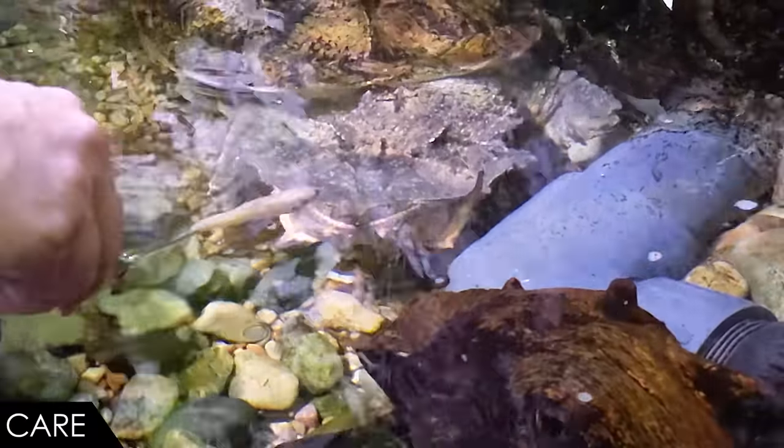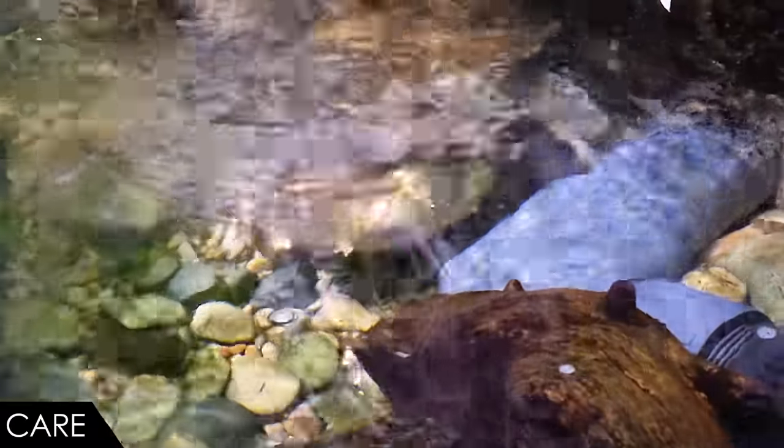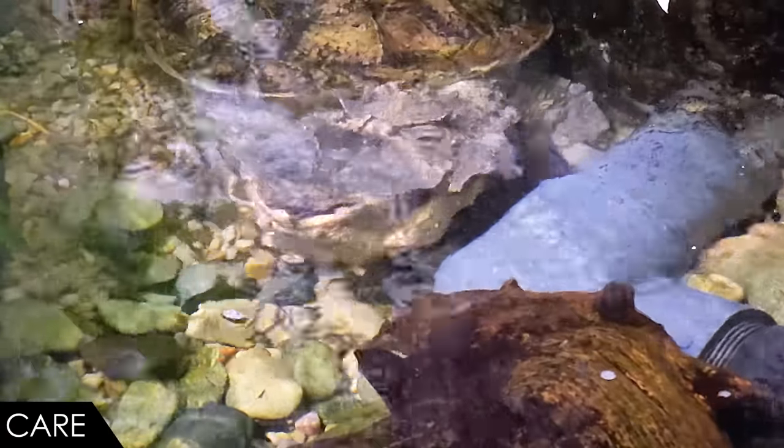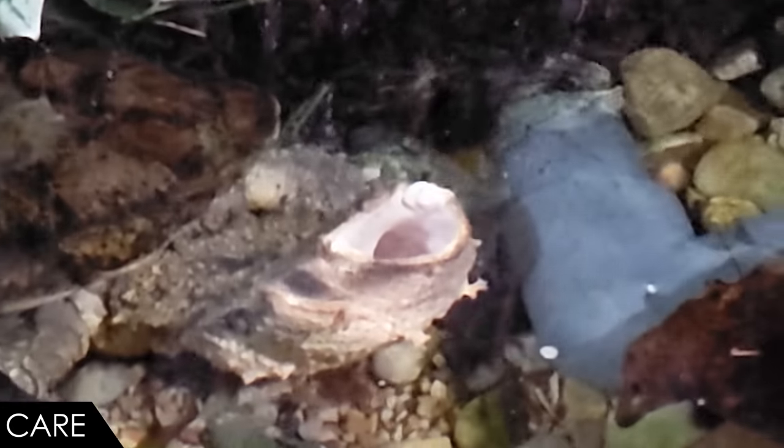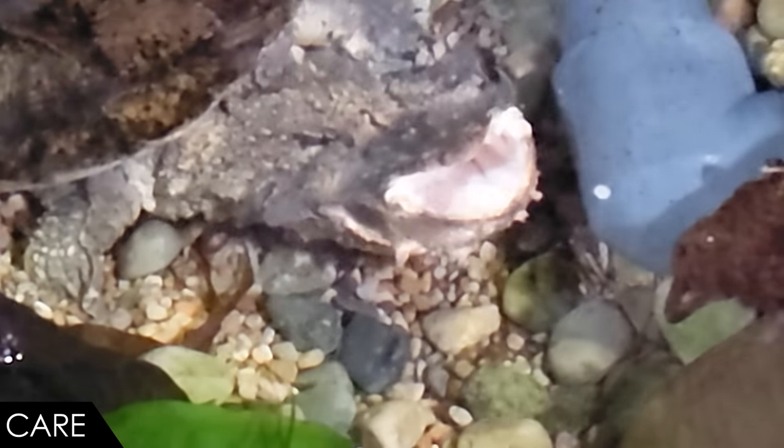Their whole strategy is being an ambush predator — they look basically like wood and leaves. A fish in theory will swim by, not really see them very well, and then as soon as the fish gets within range, the mata mata will open its mouth and expand its neck at the same time, creating a vacuum that sucks the fish right into its mouth. Then you'll see it close its mouth and you can literally see the water come out as it expels it, and then it swallows the fish whole and digests it whole. That's one of my favorite things. We have an entire video just about how mata matas feed.